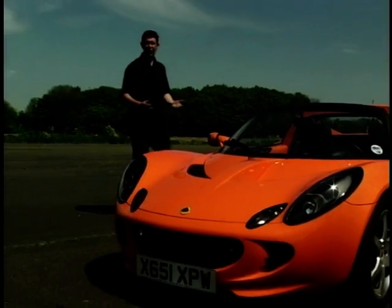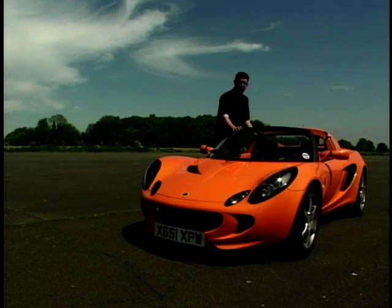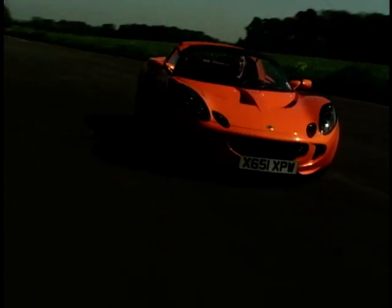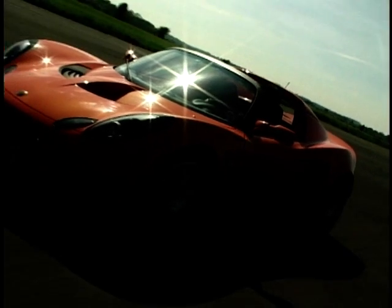They came up with this — the gorgeous Elise, a back-to-basics sports car, affordable and focused around the drive. It was a car that took Lotus back to its roots. The original Elise was launched back in 1996, an instant cult car. At the end of 2000, Lotus revealed the second generation Elise with far more aggressive styling, lower ride height and a meaner, more menacing look.